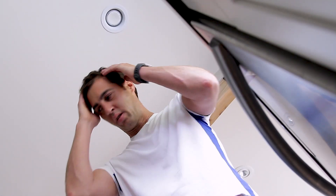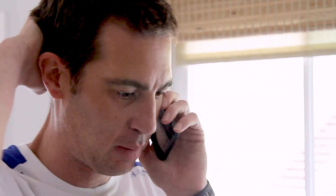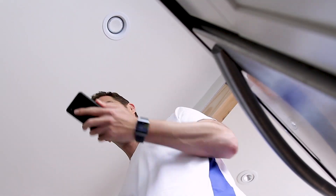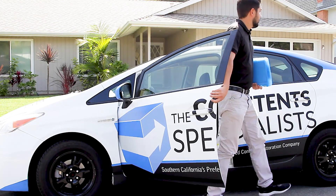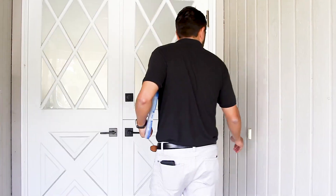When damage happens to your home, it can be an overwhelming and stressful experience. The content specialists are here to help. The first thing you can expect from the content specialist is an inspection of your property and personal items. This is our opportunity to meet you at your property and do a walkthrough.